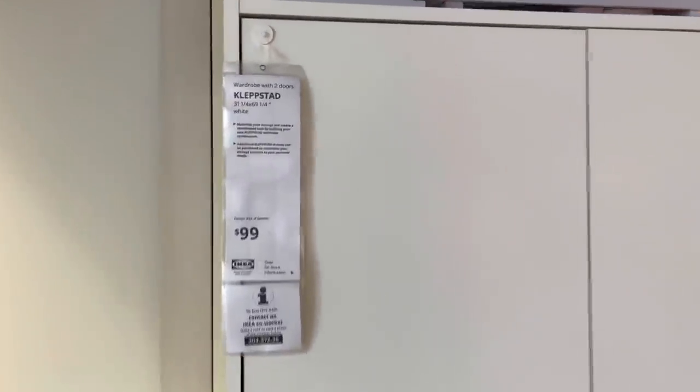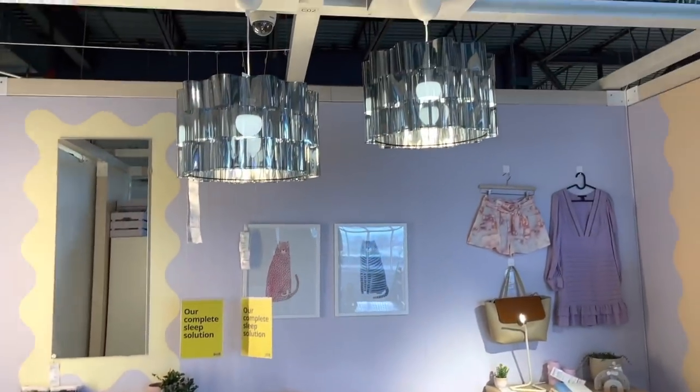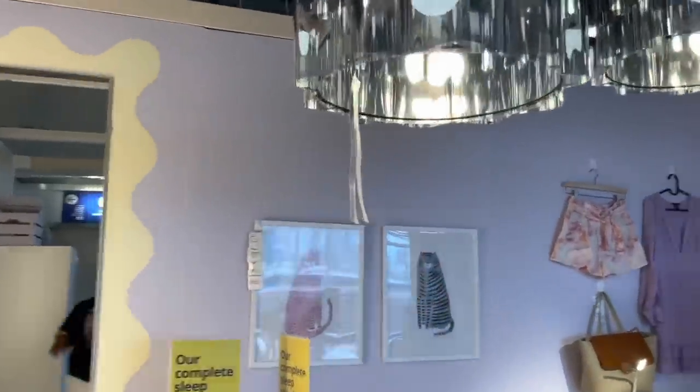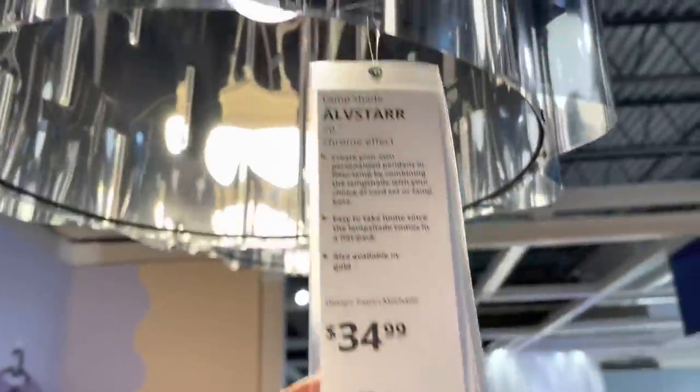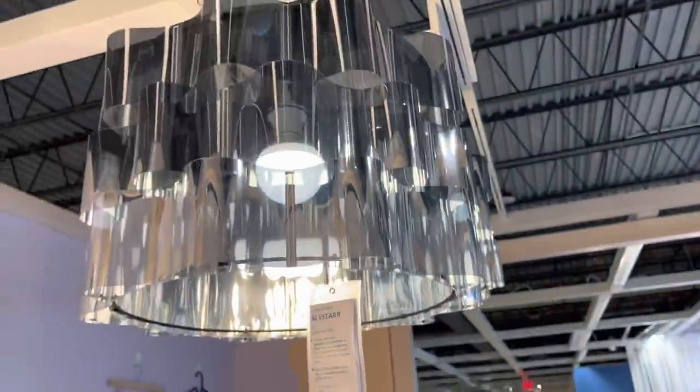Just have to think outside of the box if you are in an apartment or a smaller home. It is called a wardrobe with two doors — it's called the Clipstead. And then I love these lights. I don't know the price, it starts at $34.99, but I love that. Very nice.